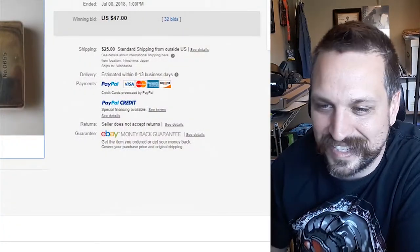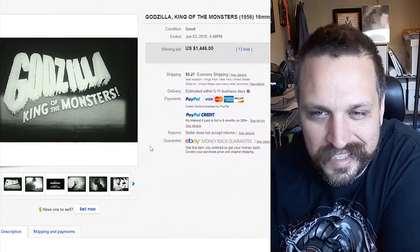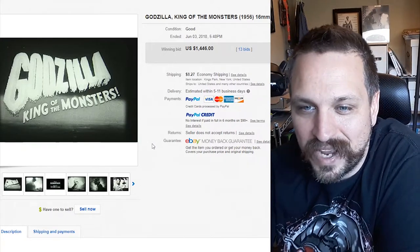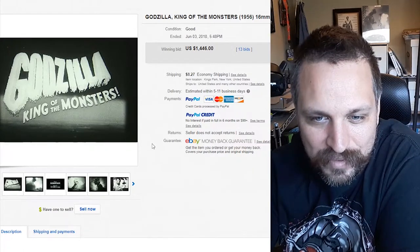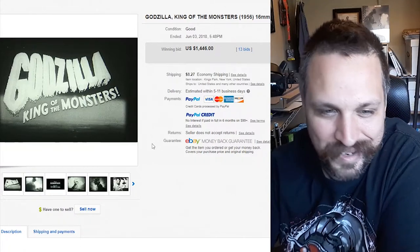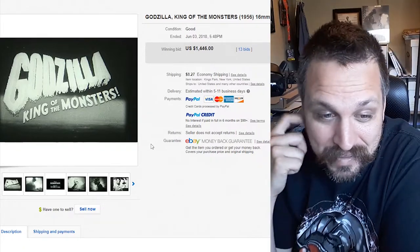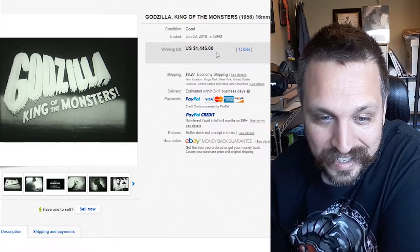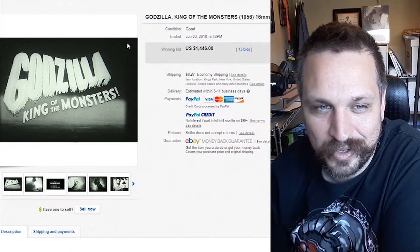With the $47 price mark, I'm assuming it's not that hot of an item. Now this one's pretty cool — it's Godzilla King of the Monsters, 1956. It looks like this is the 16-millimeter film that it was printed on. That would be super collectible, especially if you had a 16-millimeter player — you could just play that at your house. I think it'd be a lot cooler if it was the original, but this is still pretty hot at $1,446.